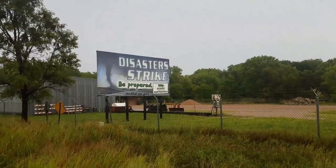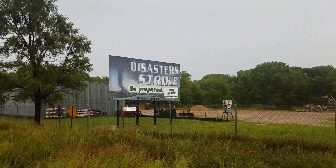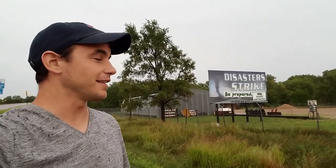Check that sign out behind me — that's definitely not something you see every day. That is incredible: 'Disaster Strike — Be Prepared.' At least you don't see that every day if you're from the East Coast or not from Middle America. That's definitely one of those exciting but super scary things to see. Maybe I'll see one — probably not though.